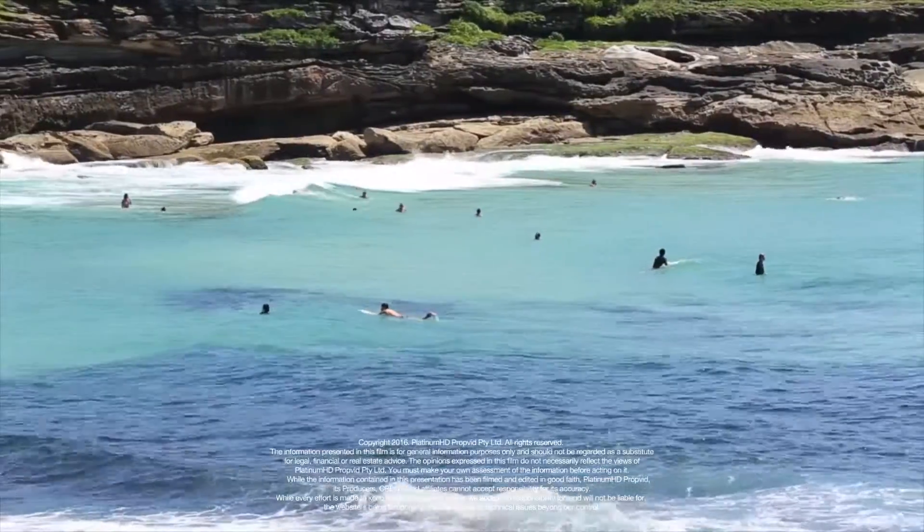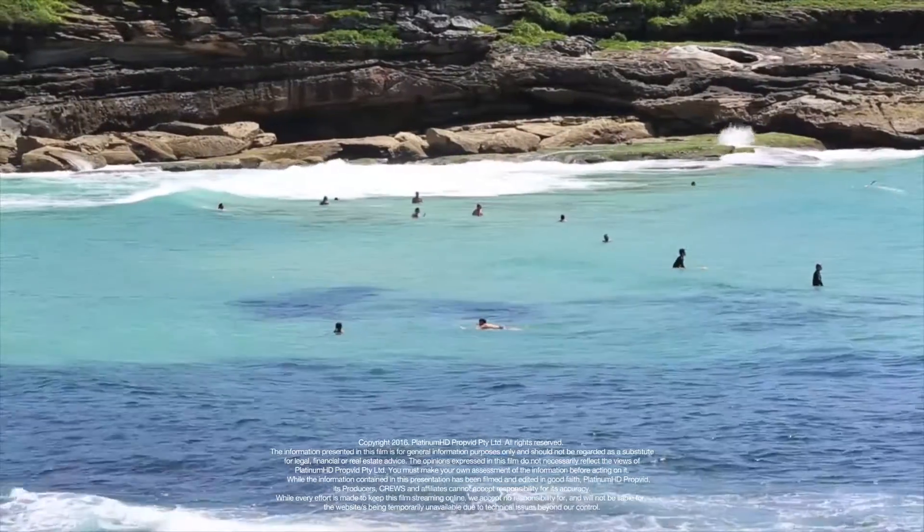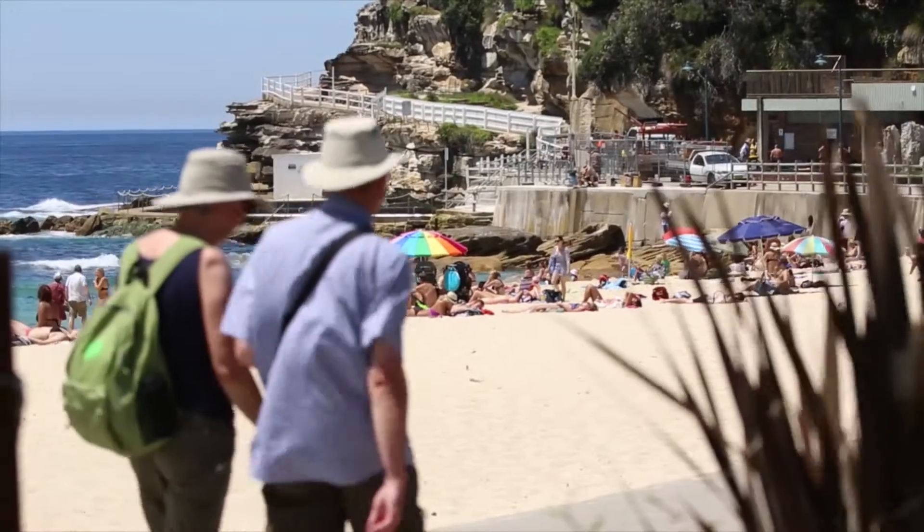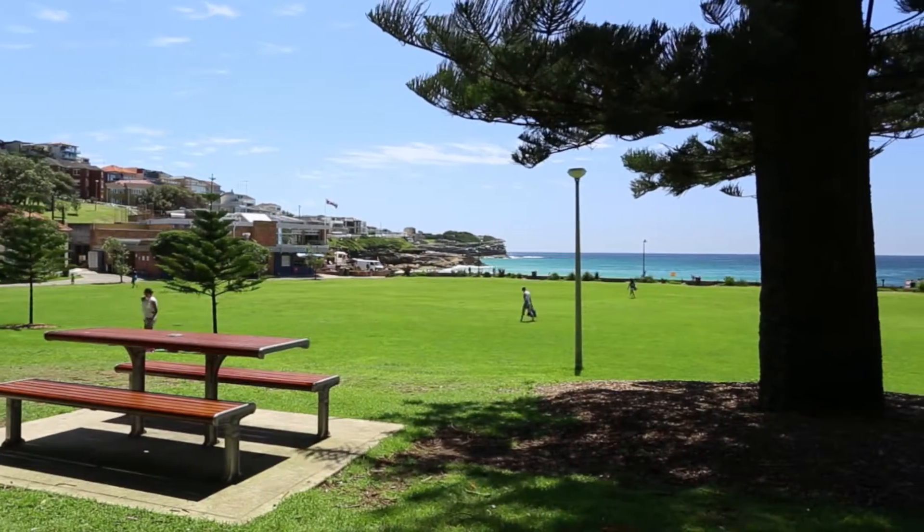Only a short walk down to Tamarama and Bronte beaches, the coastal walk and all the close by beachside cafes and eateries. It's also just around the corner from Bronte Public School, the Charing Cross Village and Bondi Junction retail hub.